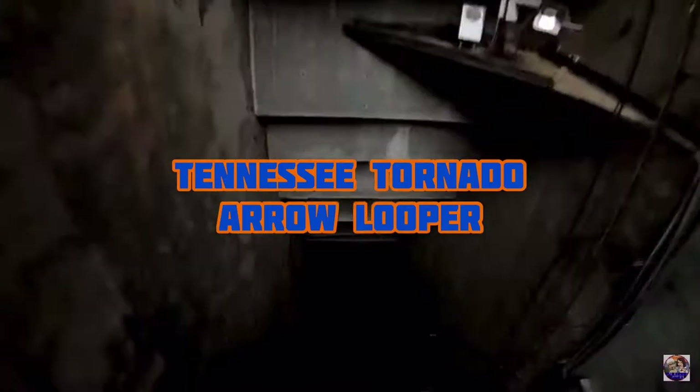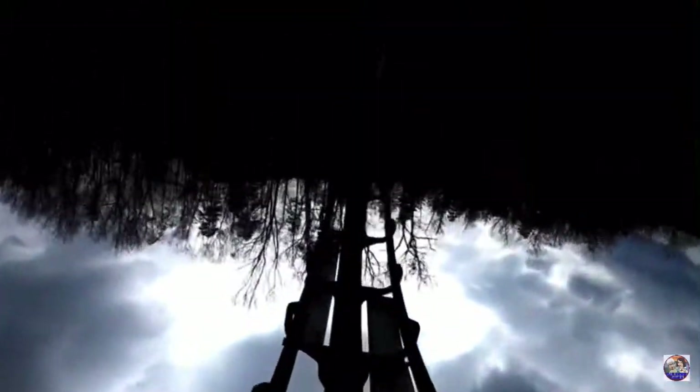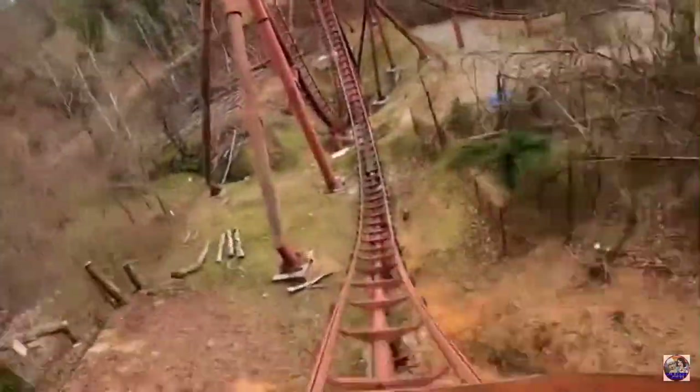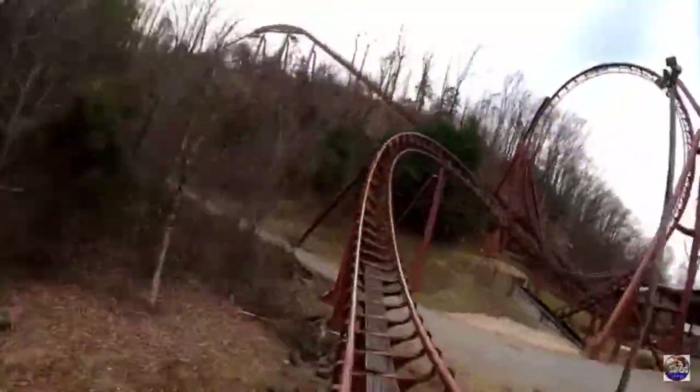Number three is Tennessee Tornado, an Arrow Looper. This roller coaster is very, very fun. It's really intense and I really do enjoy this ride. It has some of the greatest inversions I've probably ever experienced in my life — it's just something I'll never forget, and it's one of the most intense coasters I've ridden.